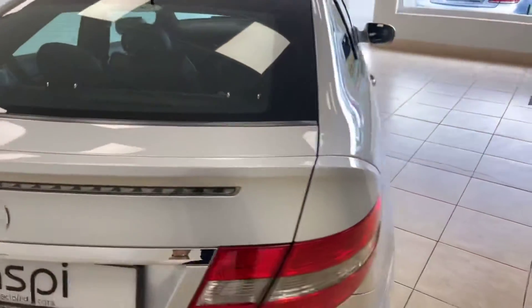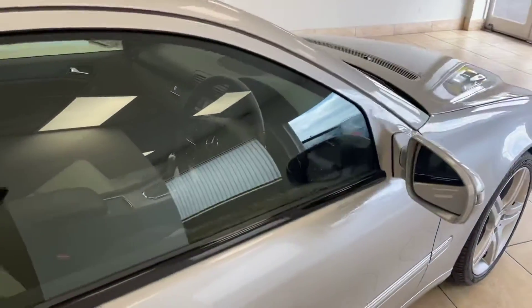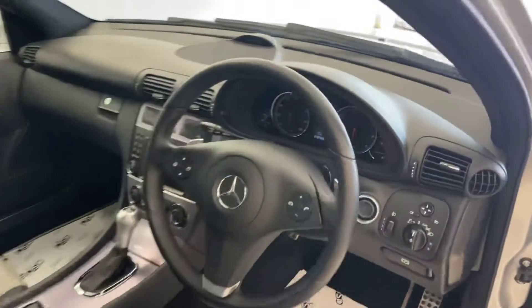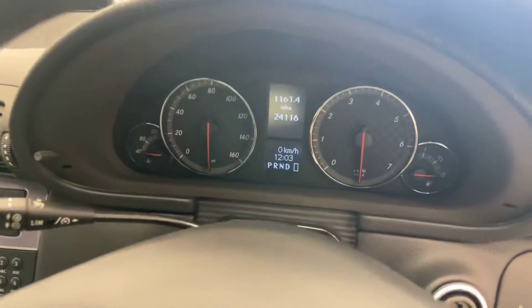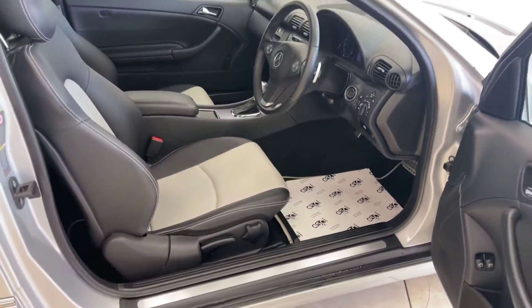The car is certainly not short of power or practicality — just a very complete example all around, with automatic headlights. Full details of this car's fantastic specification can be found directly on our website at www.aspicars.com.